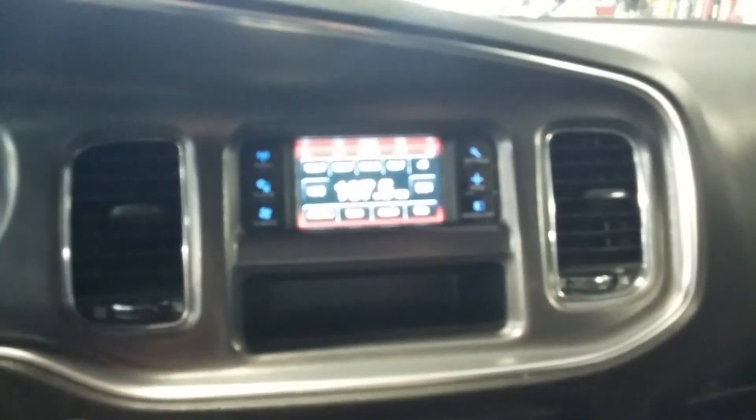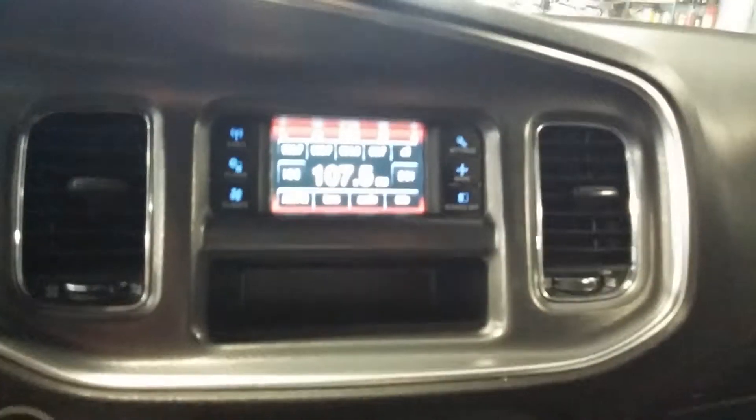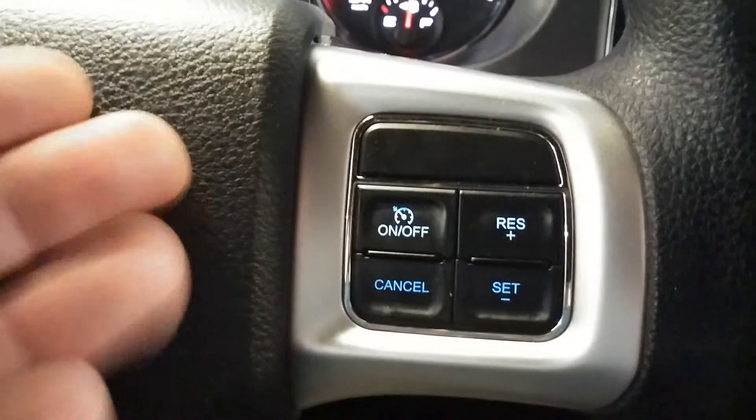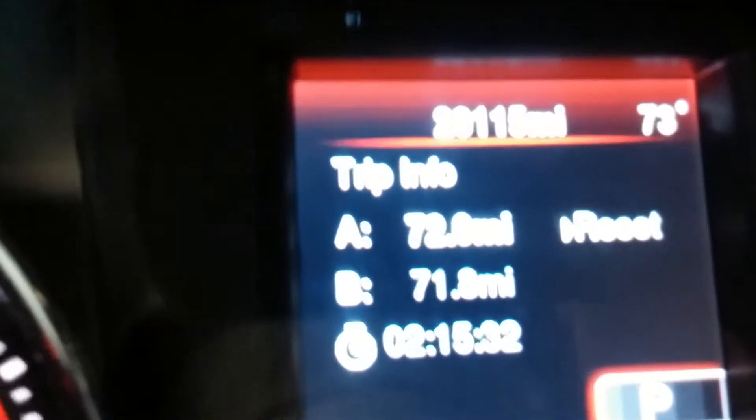Obviously the car is on, purring like a kitten. Here of course is your AM FM CD player, your SiriusXM satellite, all your good stuff right there. And here of course are your AC controls — it is dual AC controls. Here's your steering wheel controls on both sides, and there's your mileage of 20,000.